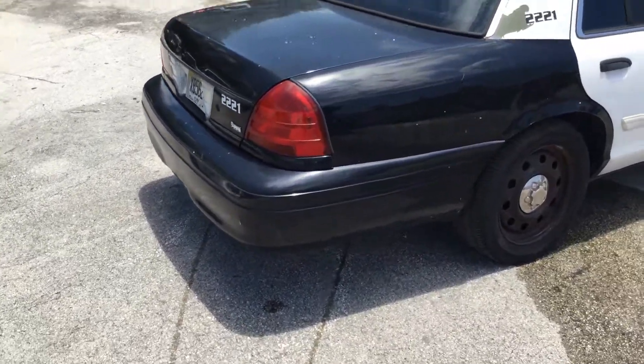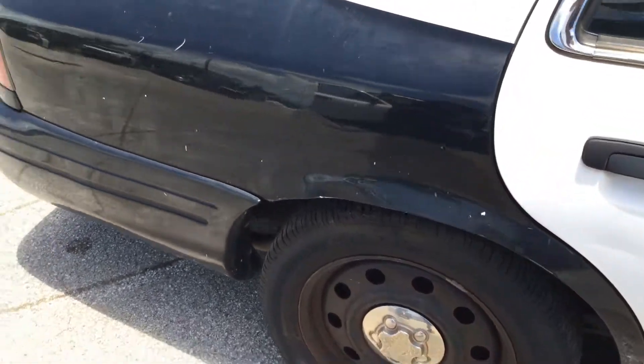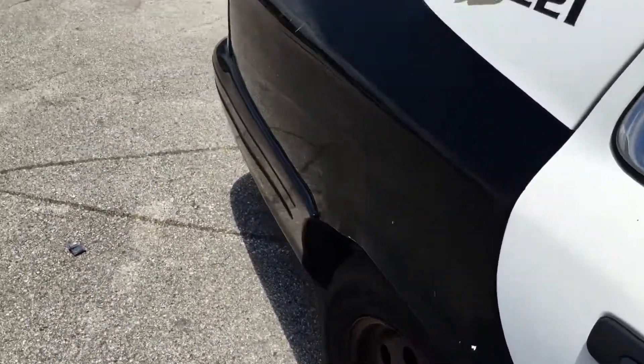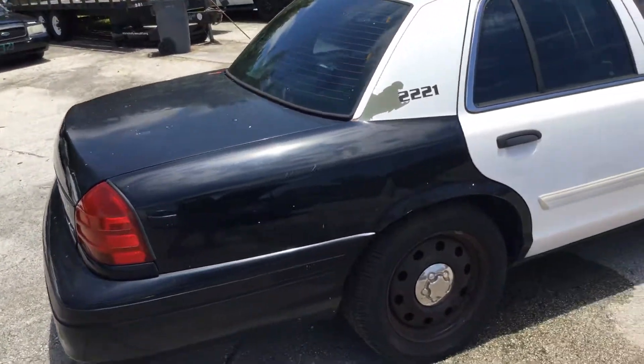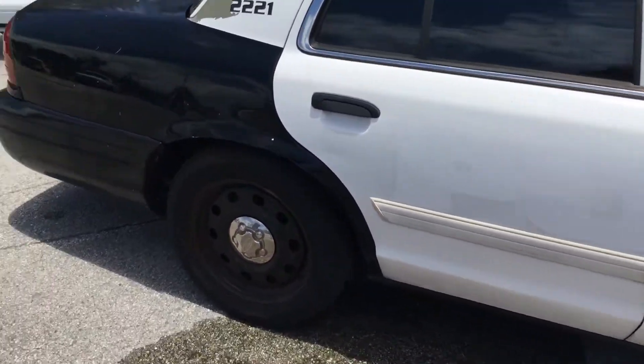Here's the passenger side, and there's damage to the rear quarter panel as well — probably hard to see on the video, but it's there. Passenger side — the rest of it looks pretty straight. There's a small dent on the door.